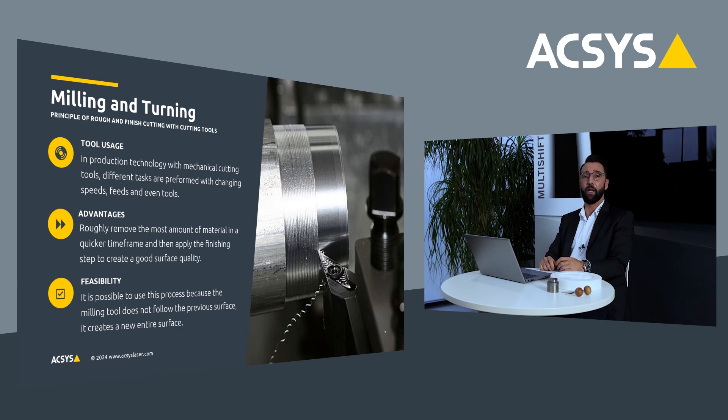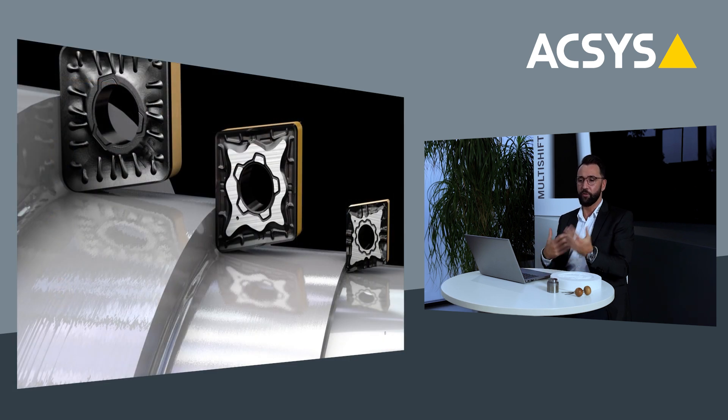This is possible in mechanical processes because a cutting tool has its own geometrical edge. To visualize this better: on the top left, you see a big tool with a big radius — it removes very quickly a lot of material, but the surface is not the best. Then with another step, you reduce the size of your tool, remove material much slower, but you create a very fine surface.